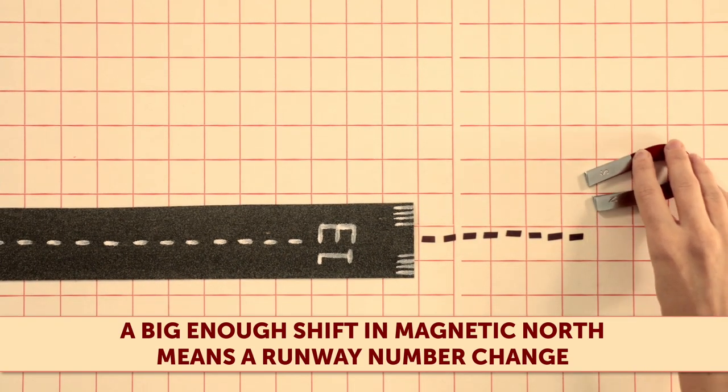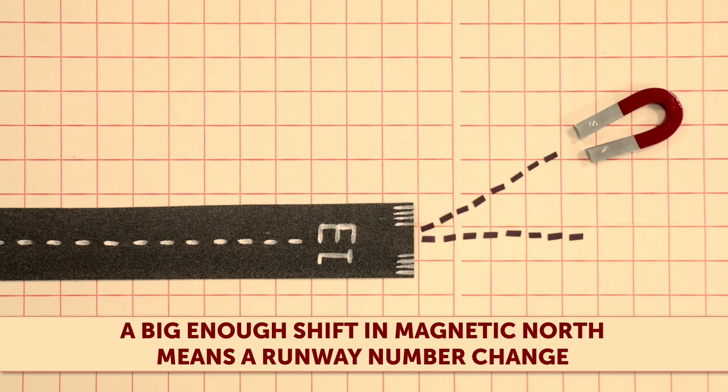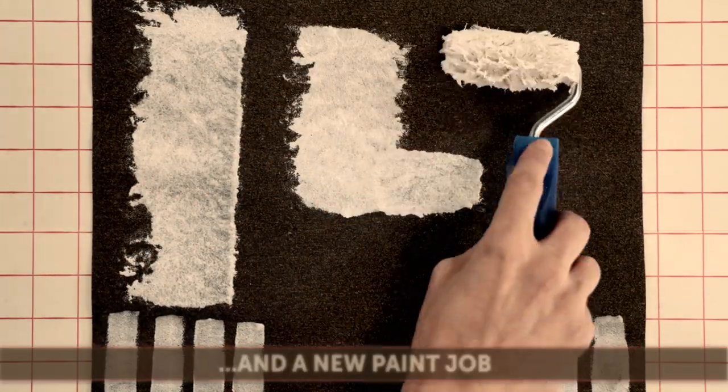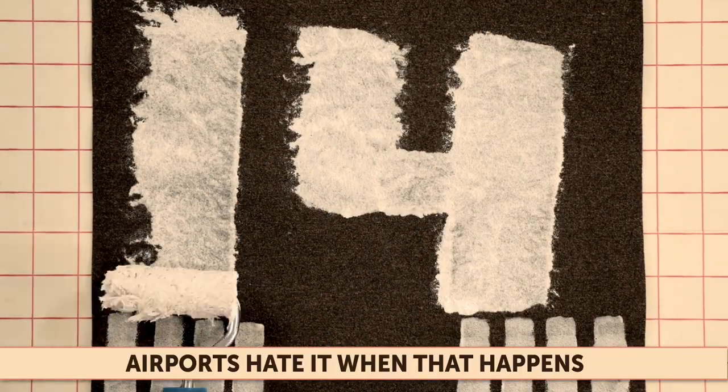A big enough shift in magnetic north means the runway number has to change, which means someone has to go out at night and repaint those huge numbers. Airports really hate it when that happens.